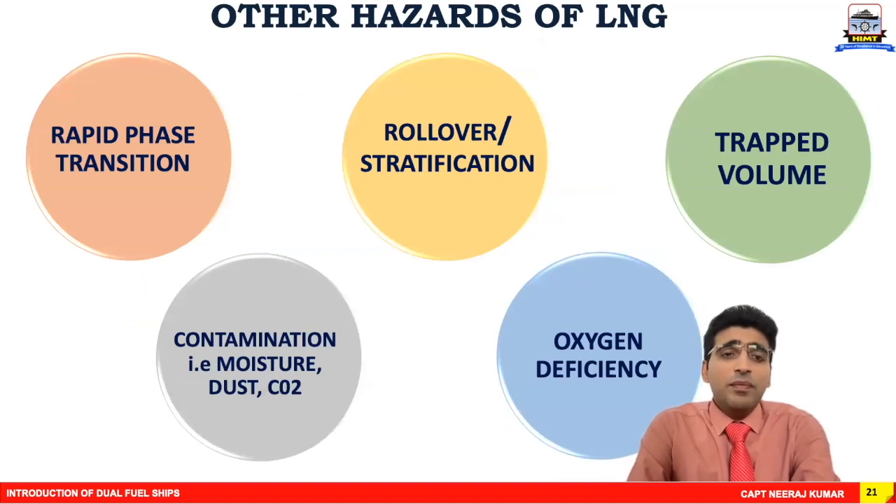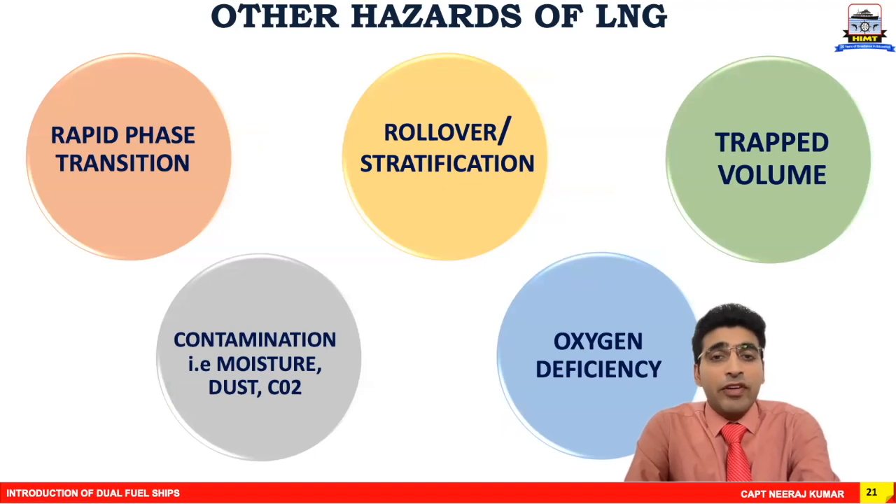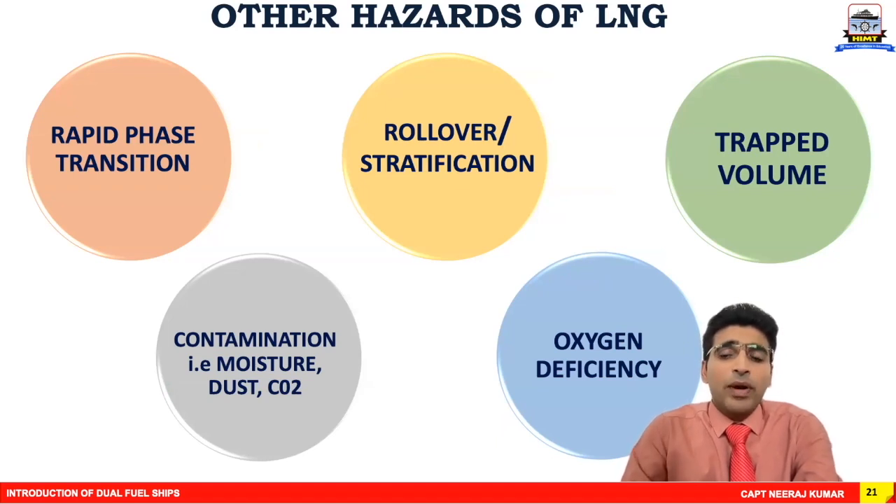Other hazards of LNG include rapid phase transitions, rollover (also called stratification), trapped volume, contaminations, and oxygen deficiency. We will talk about all these hazards one by one in the coming video.